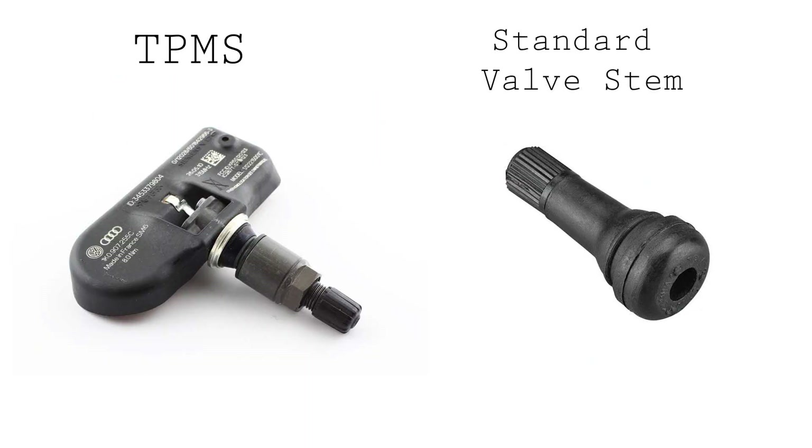Another common question is: does my car have TPMS, and how can I tell whether there are sensors in the wheels? If you look at your wheel where the valve stem comes through — that's where you put air in your tires — a tire pressure sensor valve stem will have a nut on it used to tighten it down so the sensor is held in place. A standard rubber valve stem won't look like that. If you just see a small rubber piece sticking out, you don't have a tire pressure sensor in there, at least for Volkswagen and Audi. Some other models use different tire pressure systems.